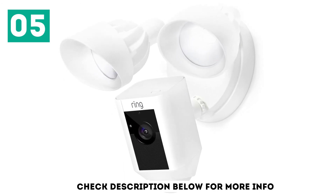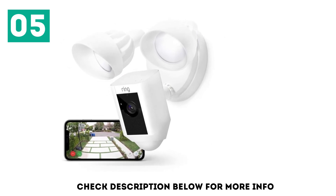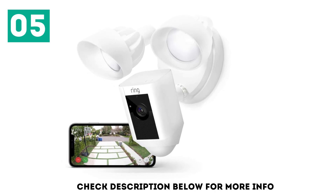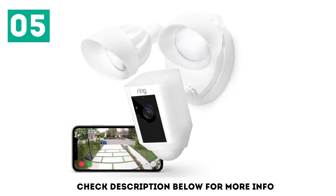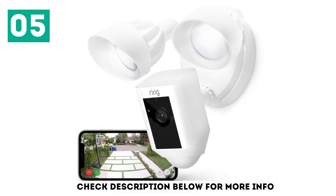About a fifth of 5-star reviewers also mention this security camera's floodlights. The two spotlights are very bright and are more than sufficient to illuminate my driveway and backyard, one says, adding: they adjust easily and can be positioned pretty much however you need them.